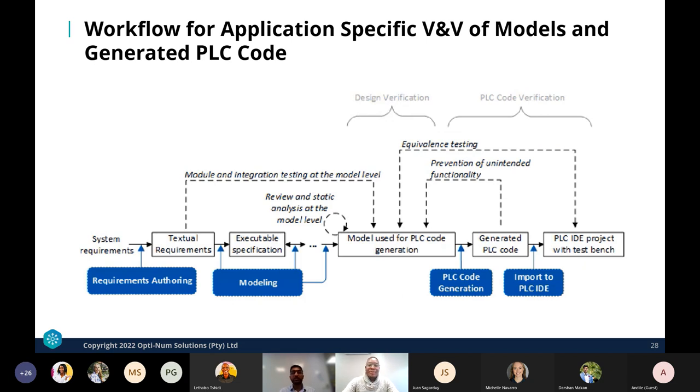Another workflow is specific to PLC code generation — relevant to large distribution grids or microgrids where PLCs are involved. After completing all requirements, testing, and modeling, you generate PLC code, import it into a PLC IDE, and deploy to the PLC. There are two streams of hardware that can be tested, both using hardware-in-the-loop simulations. Once satisfied with the generated code on both the controller and PLC side, you deploy to the real-world system.